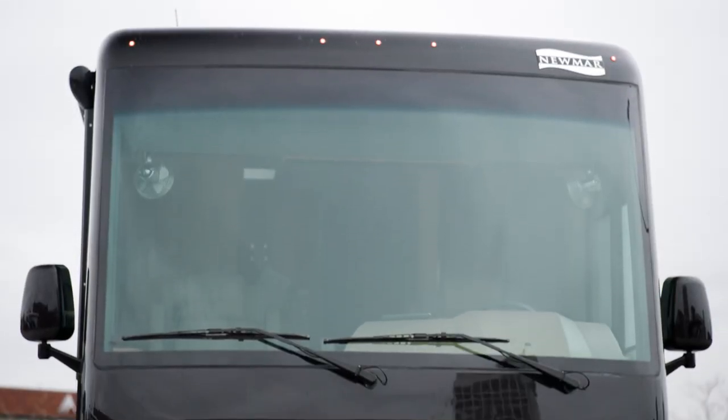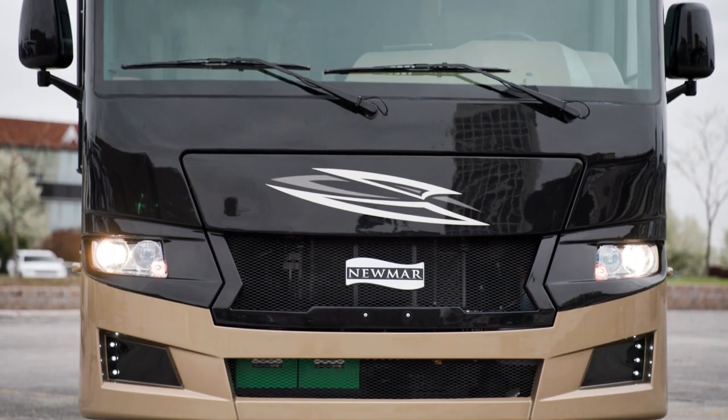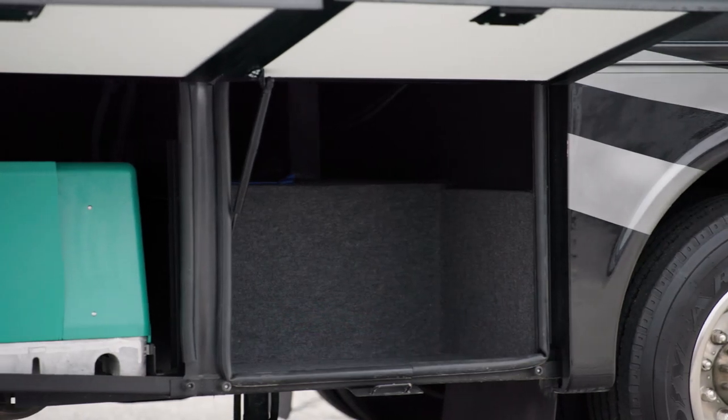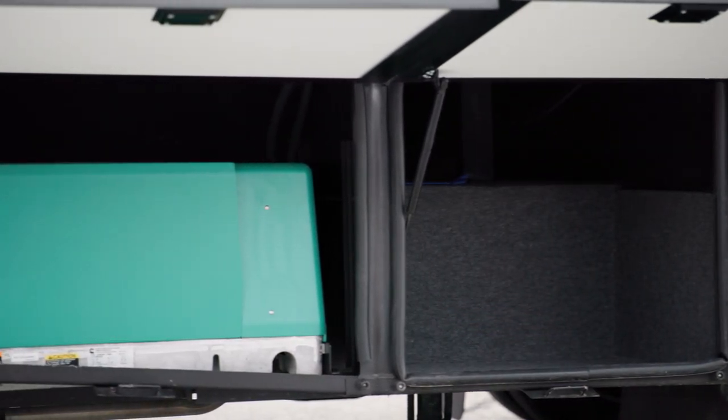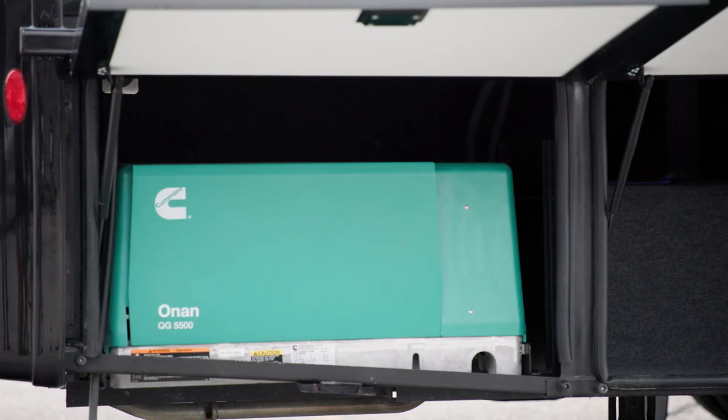Every Baystar Sport features new Silverstar Ultra headlights for a brighter driving experience at night. Everything is powered by an optional 5.5-kilowatt Onan generator, while a 4-kilowatt generator comes standard.